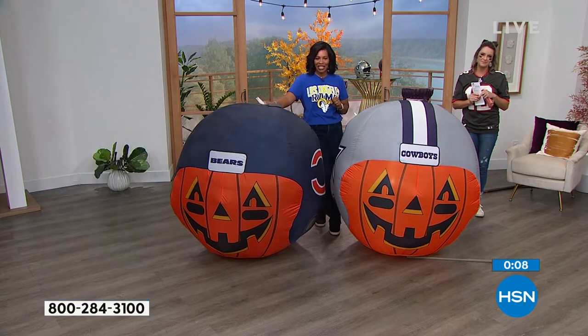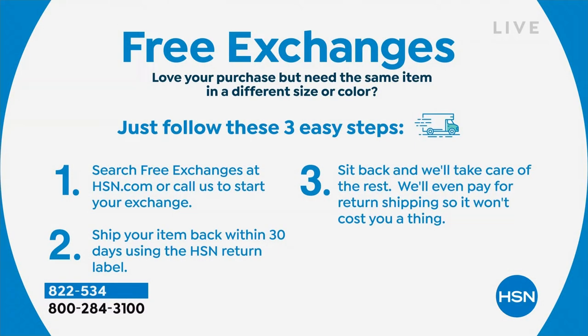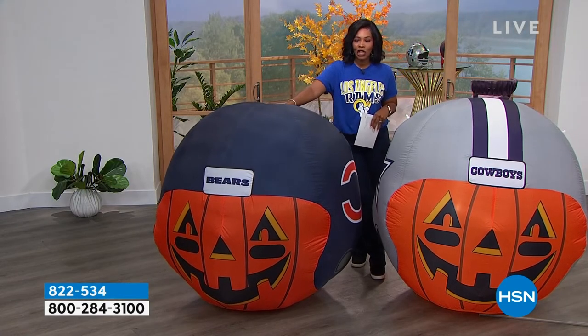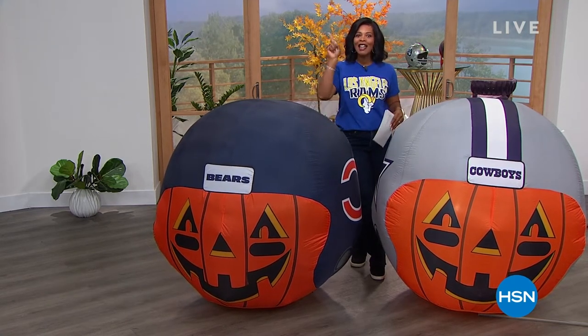Item number 822-534. HSN offers free exchanges — if you love your purchase but need the same item in a different size or color, it's a simple process. Visit online to start the exchange and they'll send the same item in another size or another color. They'll even pay for return shipping so it won't cost you a thing. Search free exchanges at hsn.com or on the HSN app. Taking a quick break — coming up next, Layla Ali in studio.